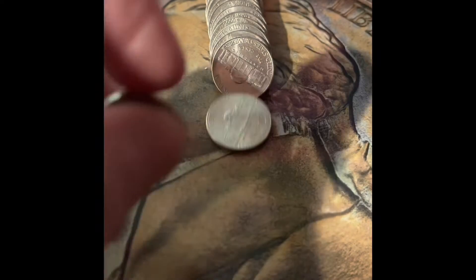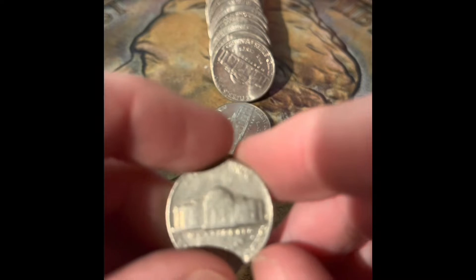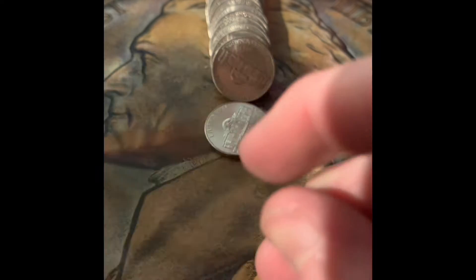All right, let's open this up. We got a reverse Denver. We actually have not found one coin from the 40s yet. It's a 1964 Denver.